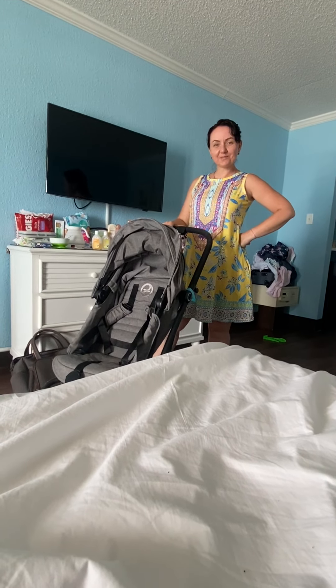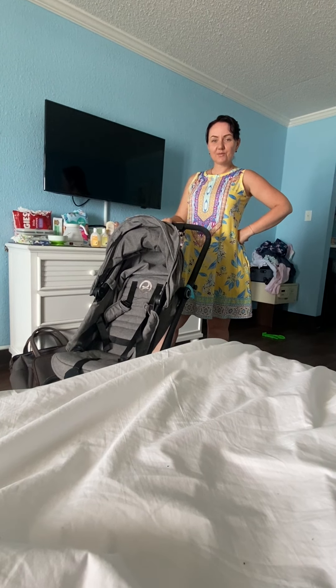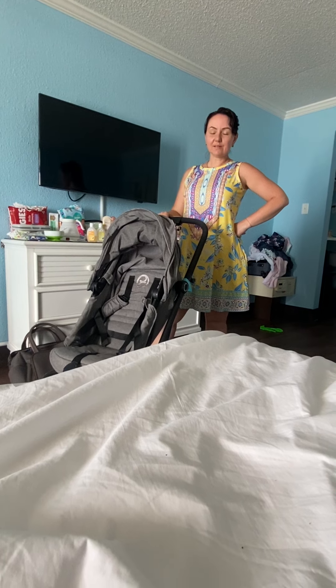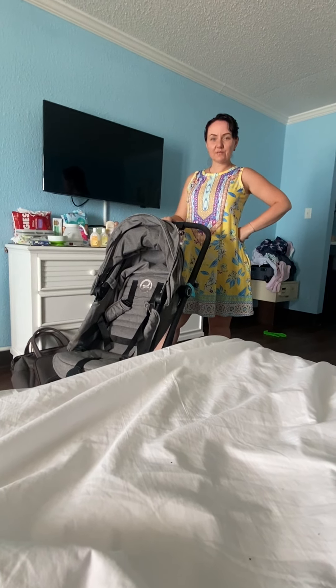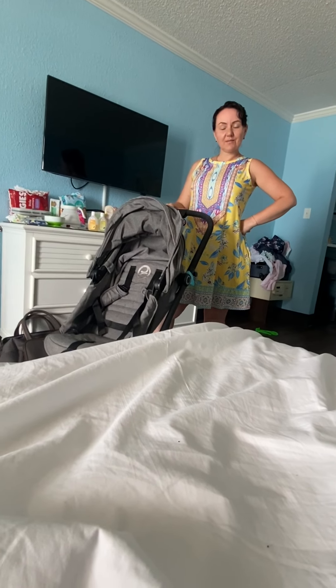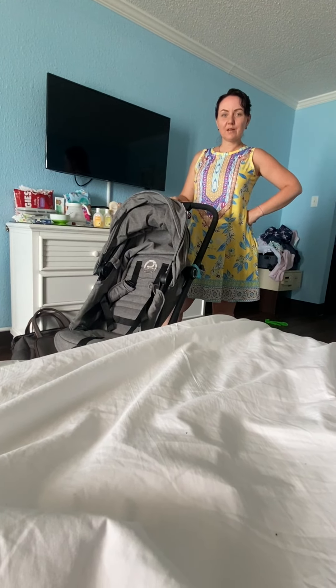Hi guys, welcome back to For the Love of Dogs with Yana. Originally my YouTube channel was about me and my four dogs and cats, describing many different things I do with them — my life, caregiving, etc. But since I started my YouTube channel I also had a baby, so I've included some other videos in my channel.